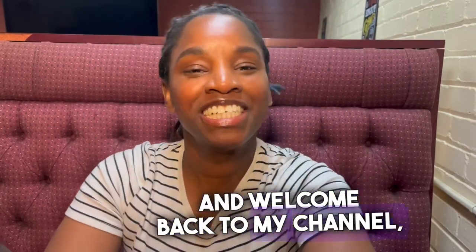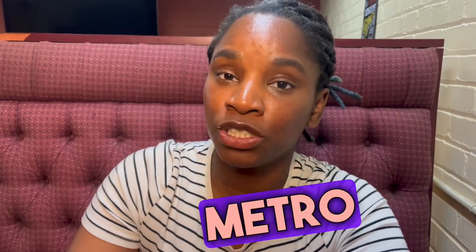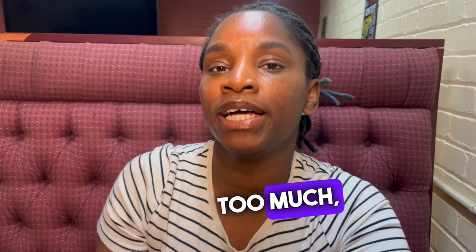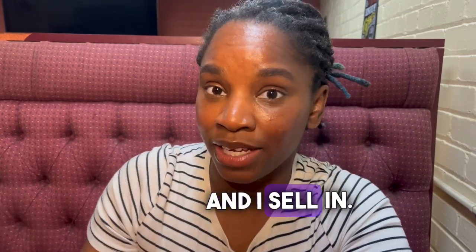Hi, and welcome back to my channel, Metro Detroit Living, where we're going to talk about everything in Metro Detroit, like cities, counties, activities, things like that surrounding Detroit. I don't get into Detroit too much, but surrounding counties that I know about and I sell in.